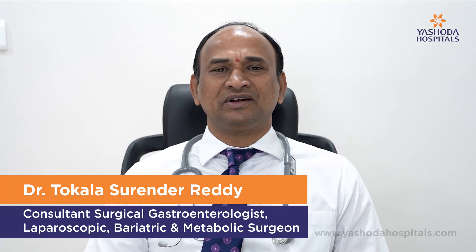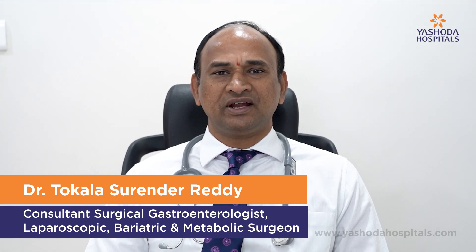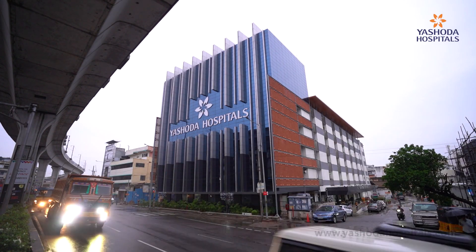Hello, I am Dr. T. Surendra Reddy, Senior Consultant, General Laparoscopic and Robotic Surgeon and AWR Surgeon, working in Aishwada Hospital Malakpet since the past 22 years.